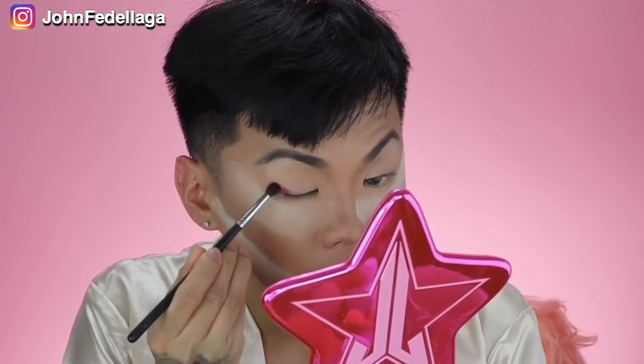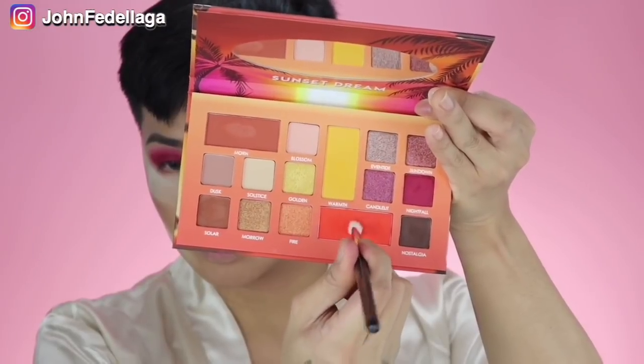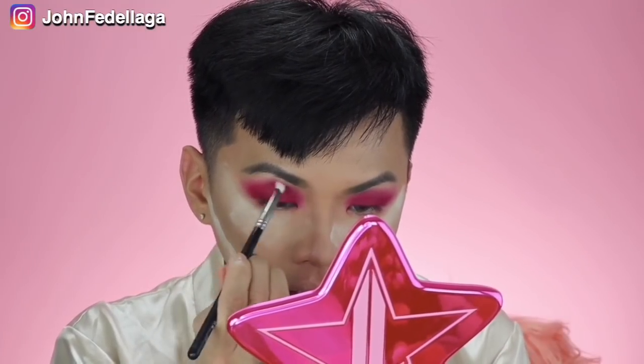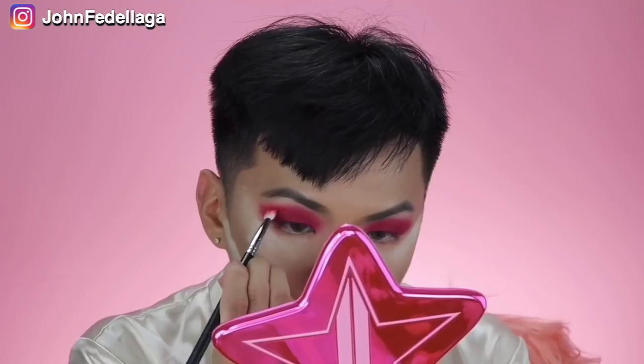We're gonna start using this Sunset Dream Palette. I'm gonna start with Nightfall, packing this sa aking outer corner papunta sa aking crease, and then let's build up this color. In fairness, easy siya to blend, and soft siya and medyo creamy. Now we're gonna go with this Blaze — orange to, parang neon orange yung exena niya. Medyo powdery siya kapag nilalagay mo yung brush mo. However so far, wala pa akong nakikita na fallout, which is a good job.